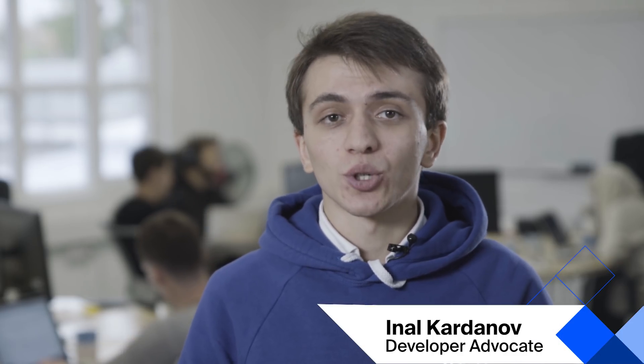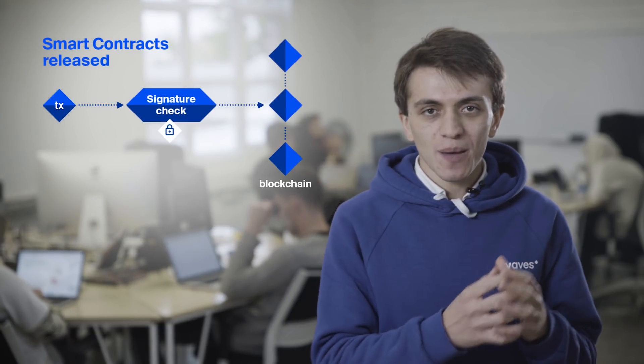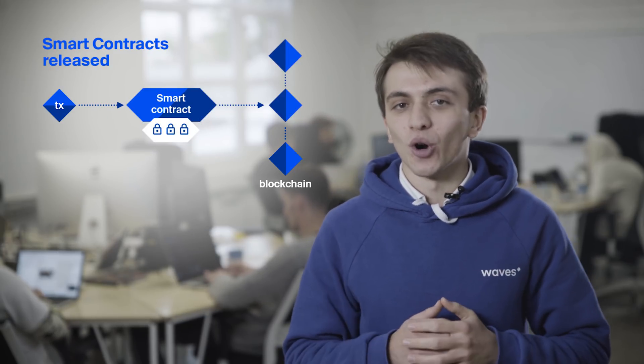After three months of wrestling smart contracts into shape on testnet, we have finally unleashed them on mainnet. The update was enthusiastically endorsed by miners. We have also published several articles and tutorials explaining how you can use them and how to create your first Waves smart contract. Take a look at the link to find out more.